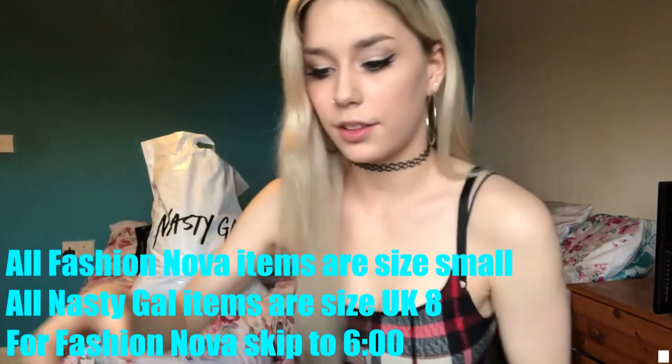Hi everyone, thanks for clicking on my video. I'm doing a Fashion Nova and Nasty Gal try-on haul. I've put them both in the same bag because I had deliveries from both. I've been putting off making this video for a while so it's taking up a lot of space. A few of the things I bought I've already worn because I did these orders about two or three weeks ago.